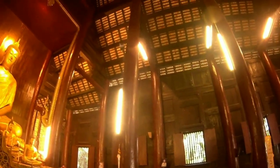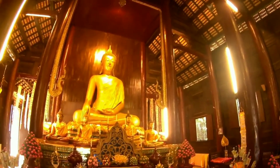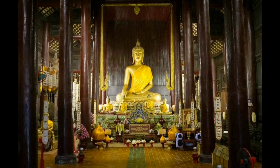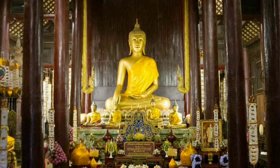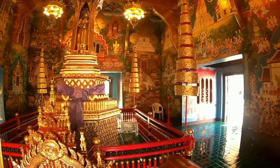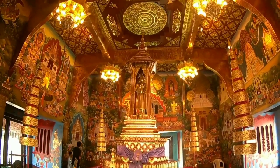Inside the Vihan, large red painted teak pillars support the building. Opposite the entrance is a large golden sitting Buddha, the Wat Phan Thao's principal Buddha image. On the left hand side is an ornately carved wooden coop, a Buddha throne used to enshrine important Buddha images.